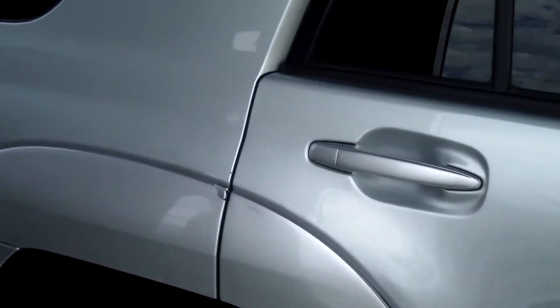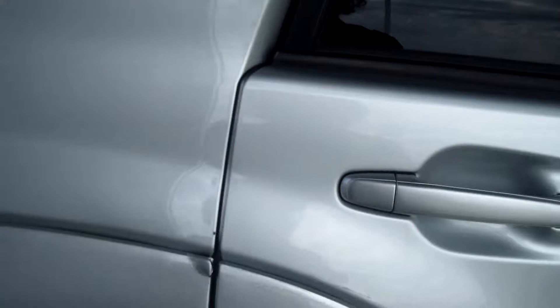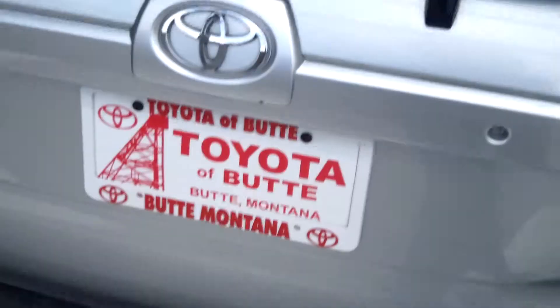The exterior is in great condition considering it is a 2003, but there's a little tiny dent there — nothing big though. You have your roof rack and your privacy glass, and your windshield wiper in the back.